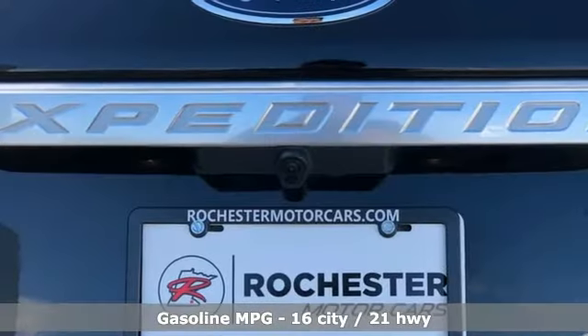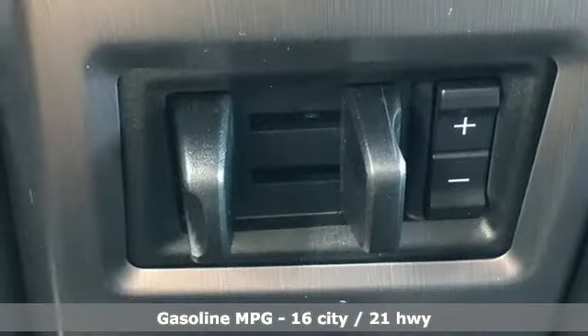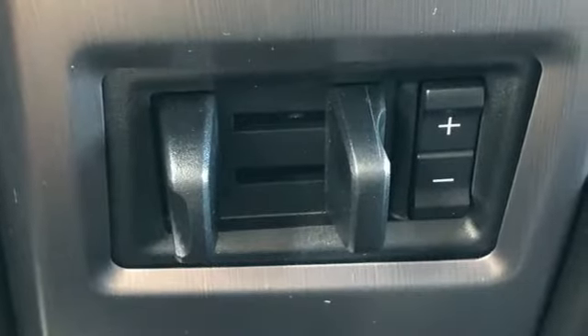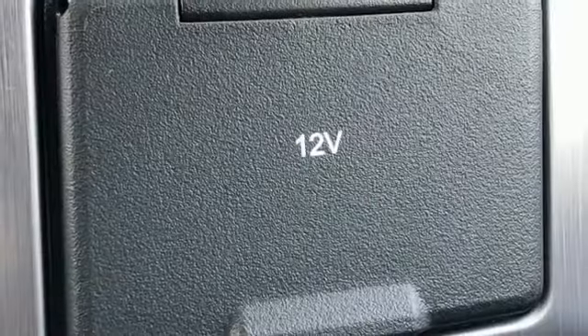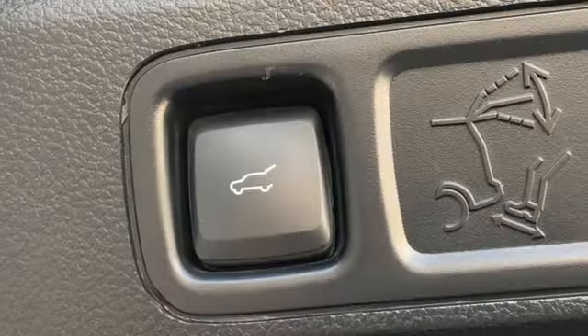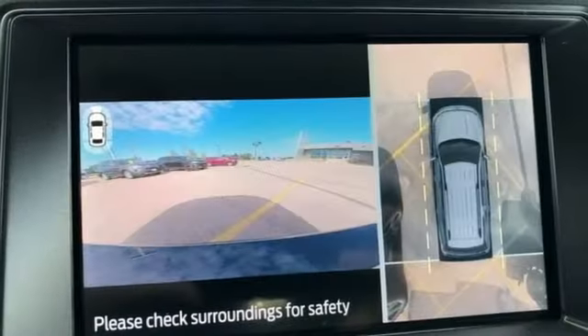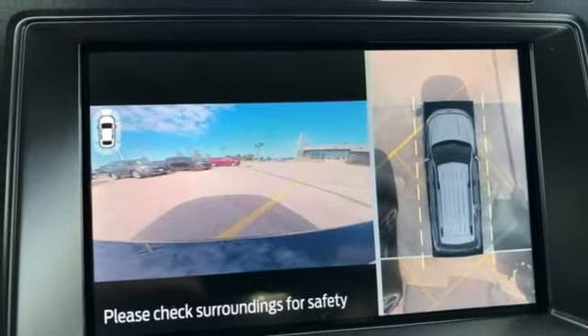Twin turbo V6 engine, heated and ventilated leather bucket seats, integrated navigation system with voice activation, automated parking sensors, dual zone climate control, Wi-Fi hotspot, streaming audio, hands-free liftgate, remote engine start smart device, and automatic transmission.